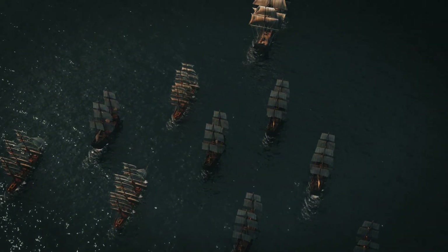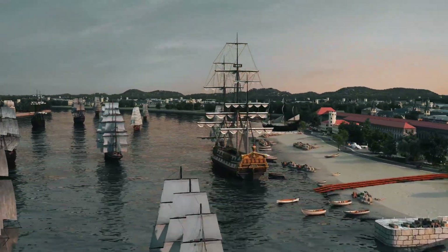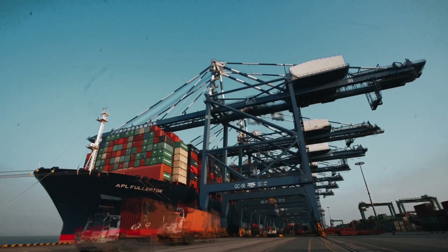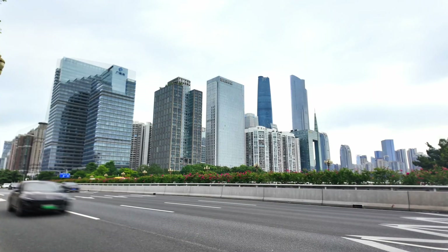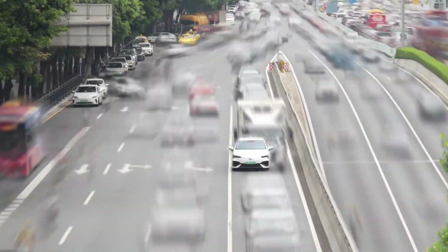This is the ancient gateway of China. Centuries ago, wooden ships carried Chinese goods from here to the rest of the world. Today, the sails are gone, replaced by wheels. And now they're exporting innovation with next-gen vehicles.